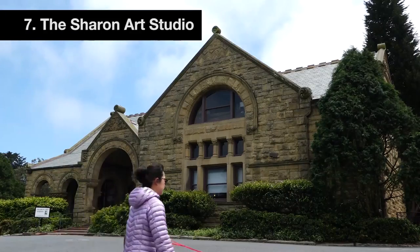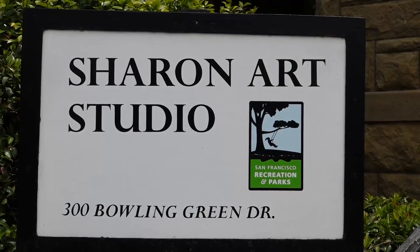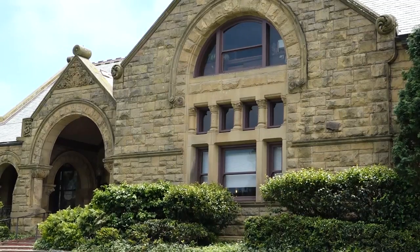Seven: the Sharon Art Studio. The church-like structure has survived earthquakes and fires. Now it's San Francisco's largest public art center.